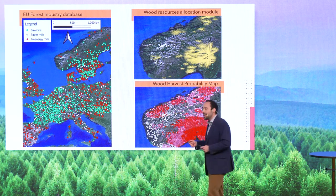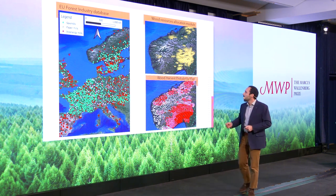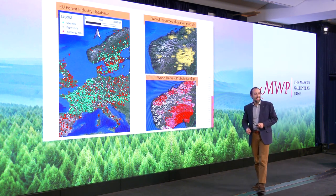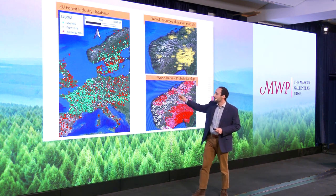We are now able to pinpoint where the wood is needed and which kind of assortment is needed. We couple this information with the well-established forest resource scenarios model. Now we bridge the gap — we know where the forest is, how much wood there is, and what it's needed for.